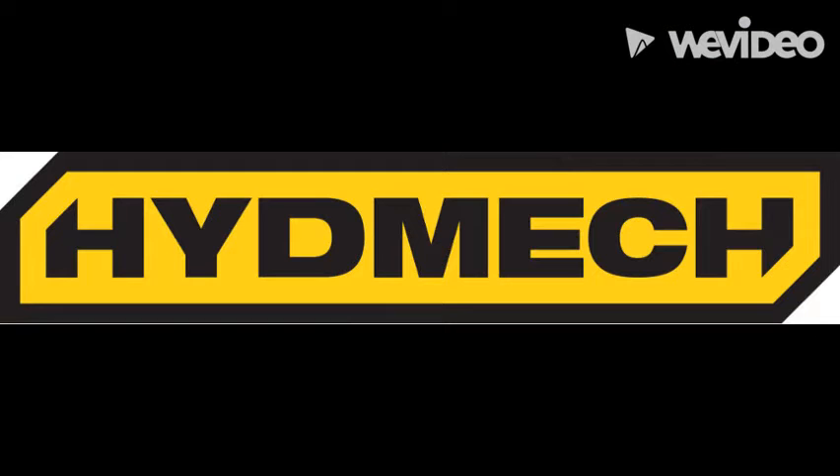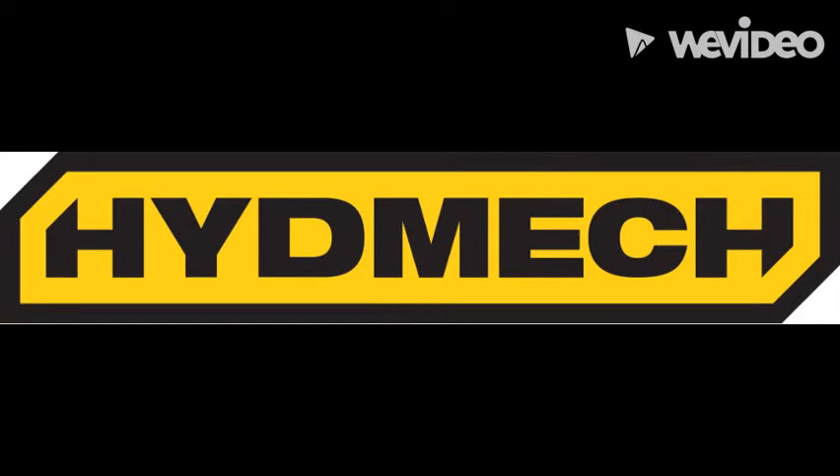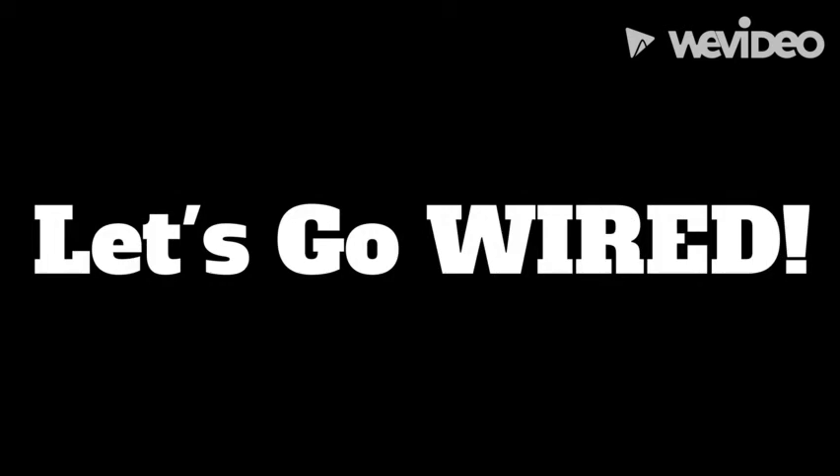We'd like to thank HYDEMEC for their generous support and help in this project. Let's go Wired! We are part of the network and we're really excited.